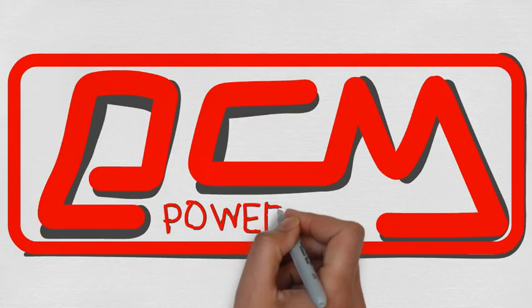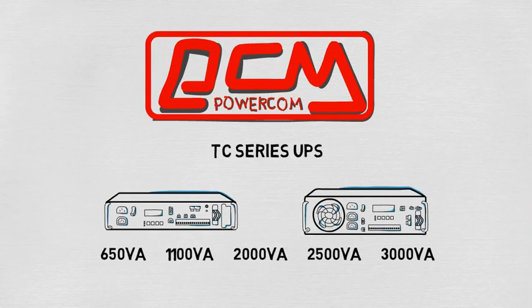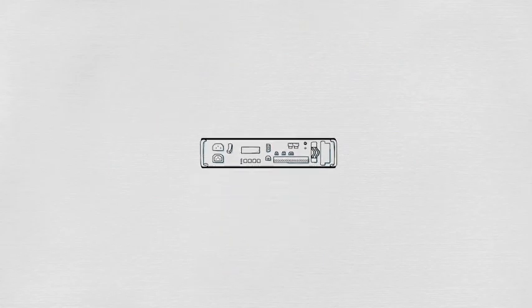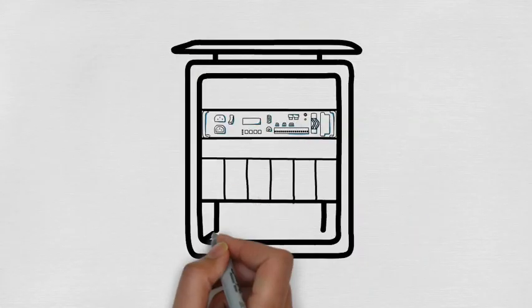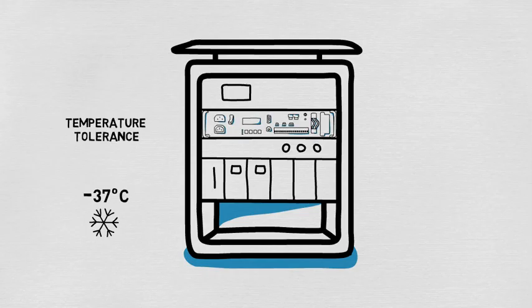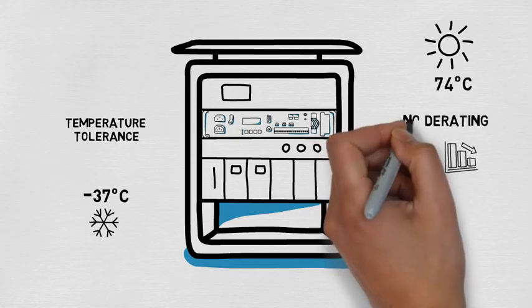Welcome to Power Calm. Today we are introducing the TC Series, a specialized design for outdoor application and transportation. TC's biggest difference is outstanding temperature tolerance — it can endure negative 37 degrees Celsius or harsh heat up to 74 degrees Celsius without any derating.